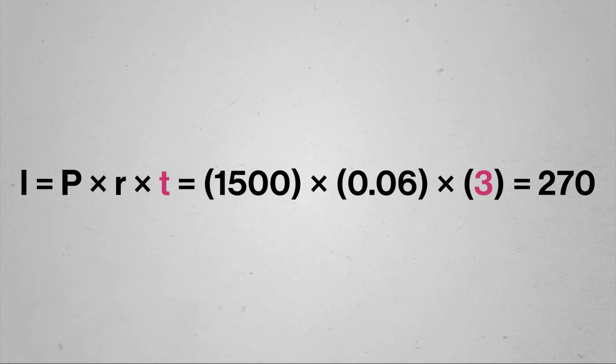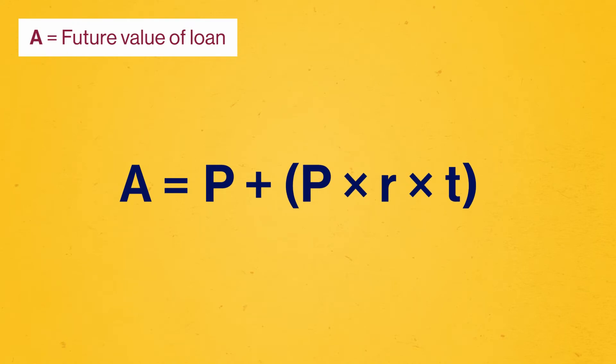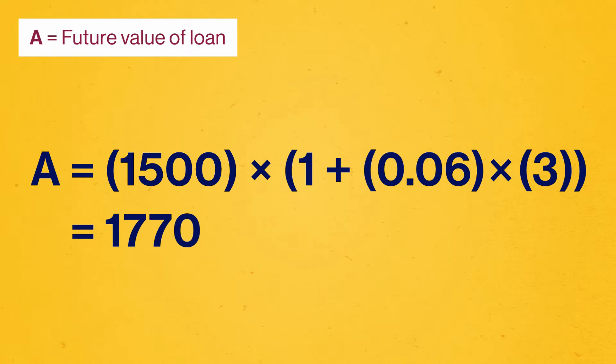So rather than thinking of these two payments as separate, we often describe the entire value — including both the principal and the interest of the loan in the future — as the future value. Thankfully, for simple interest, that's not terribly difficult to work out. We have a formula for the interest, and we know how much the principal initially was, so all we do is add them together. And to make our formula a little tidier, we can also factor out the P in our expression. Using this, Abelona works out that the total amount she'd need to pay is $1,770. But that's a bit more than Abelona wants to pay.